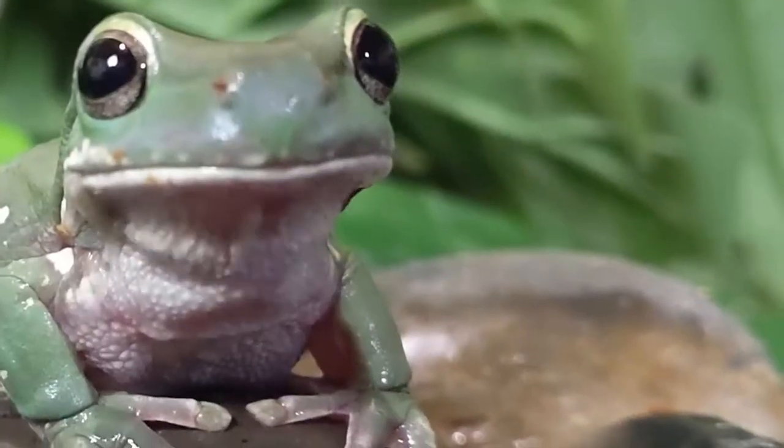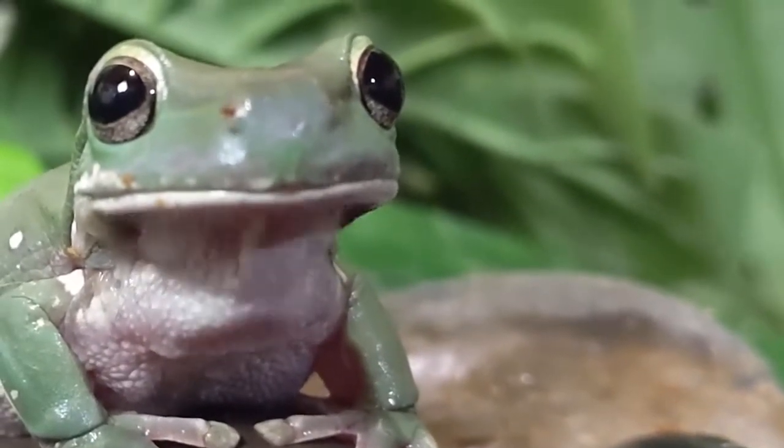Now you can see just under their chin there when they're breathing, because they do still breathe through their nose — their little chin goes up and down.